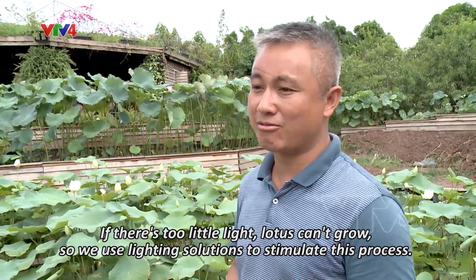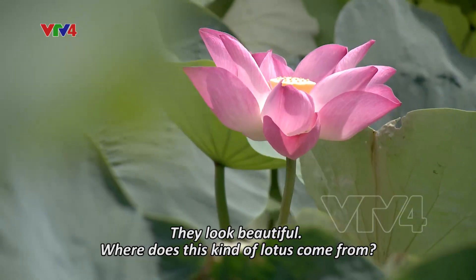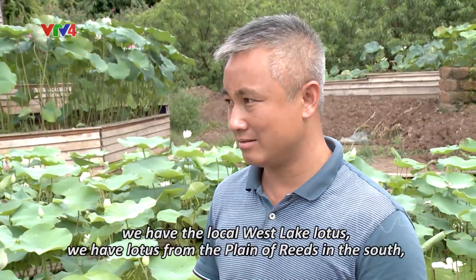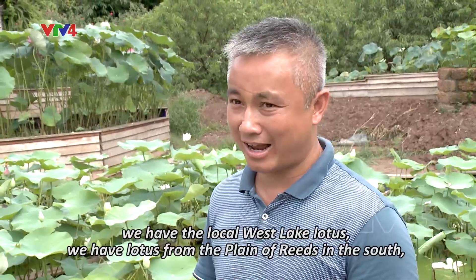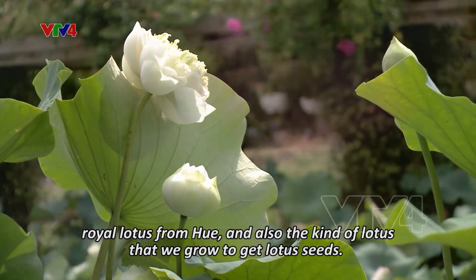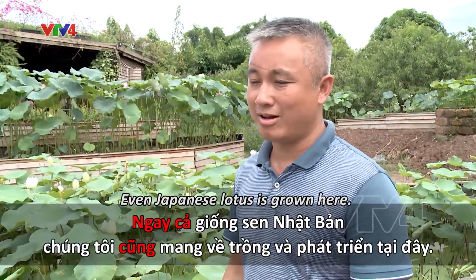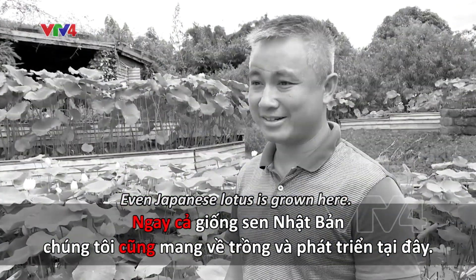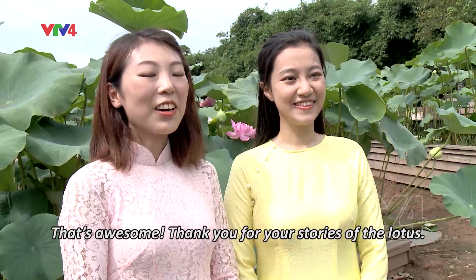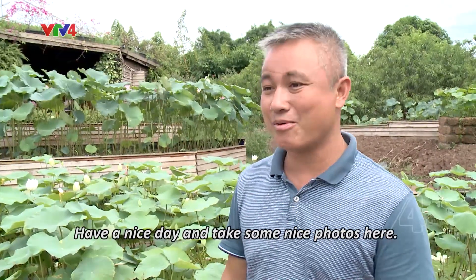Cường độ ánh sáng mà yếu thì hoa sen không phát triển. Thế thì thung lũng hoa Hồ Tây dùng những biện pháp khoa học mới để ức chế lại cái việc đó, để cho hoa sen phát triển được quanh năm. Vậy giống hoa sen ở đây được lấy từ đâu vậy ạ? Hoa sen của thung lũng hoa Hồ Tây được sưu tầm từ rất nhiều loài hoa sen: hoa sen Hồ Tây là đặc sản bản địa, sau đó là hoa sen Đồng Tháp Mười, hoa sen Cung Đình Huế, hoa sen Quỳ — gọi là sen Châu — chuyên lấy hạt sen. Cả giống sen Nhật Bản cũng được mang về trồng và phát triển tại đây. Thật tuyệt vời, em cảm ơn anh đã giúp chúng em hiểu thêm về hoa sen tại thung lũng ạ. Chúc các em hôm nay có một buổi chụp ảnh thật đẹp tại thung lũng hoa Hồ Tây. Cảm ơn anh.